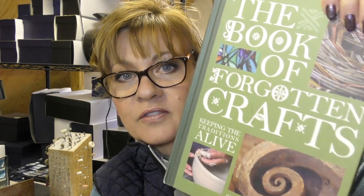Then I had a fantastic guy called Paul Felix — oh, what a superb character. And he came along and took photographs; he is a photographer. And this is the Book of Forgotten Crafts — what a wonderful book it is. As you can imagine, all the forgotten crafts.